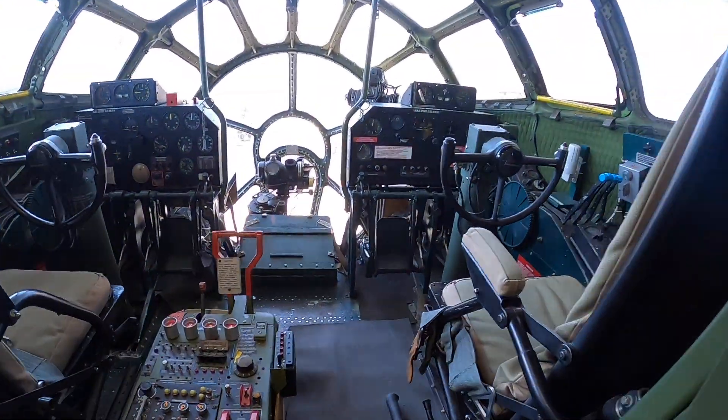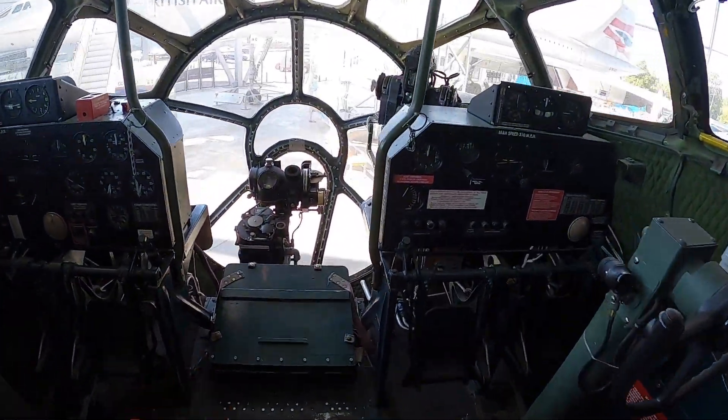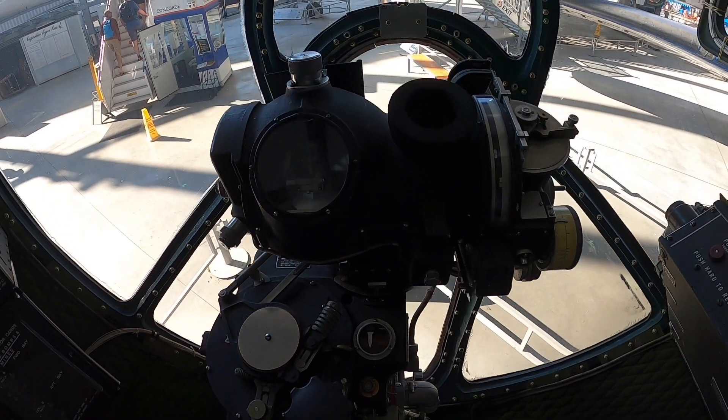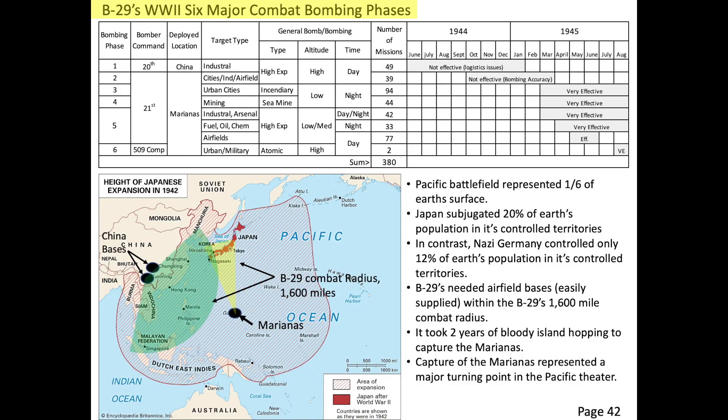Precision bombing requires both visual sightings of the target and the B-29's Norden bombsite dialed in correctly to accurately compute a bomb release ballistic solution. The Norden bombsite is ineffective at compensating for jet stream winds at these speeds.